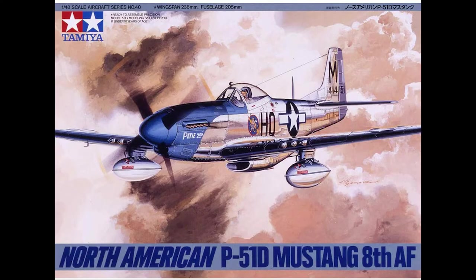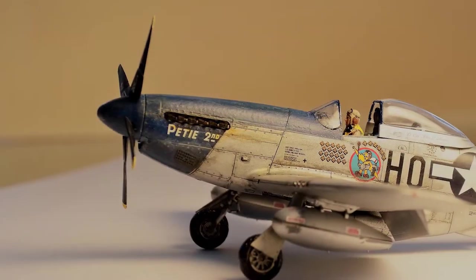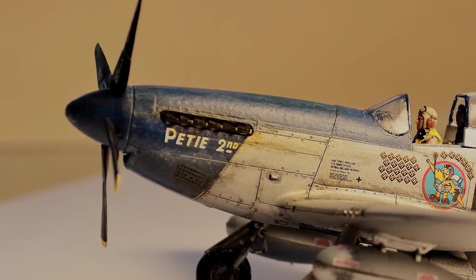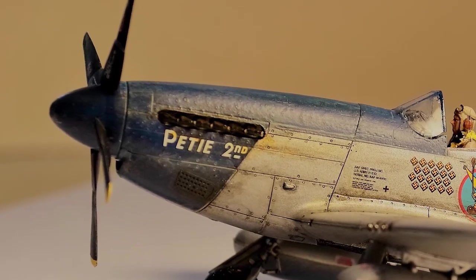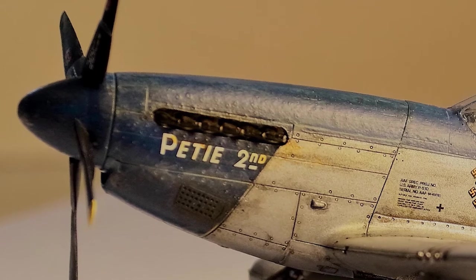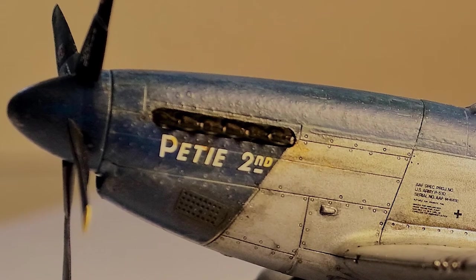Now let's take a closer look at the model I built. Notice the nose art that reads PD 2nd. Note too the great detail of the panel lines and rivets. To achieve that level of detail, I used Tamiya's black panel line accent.